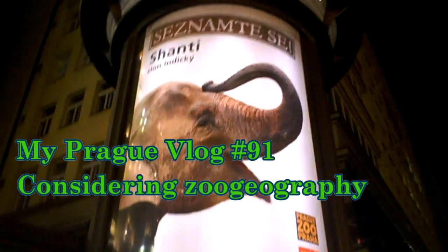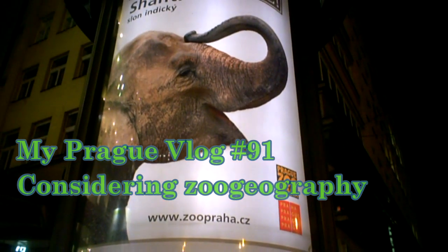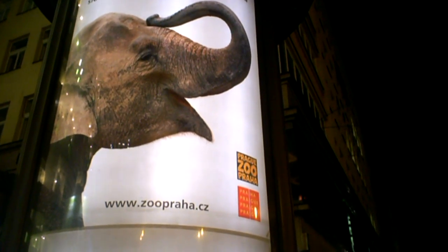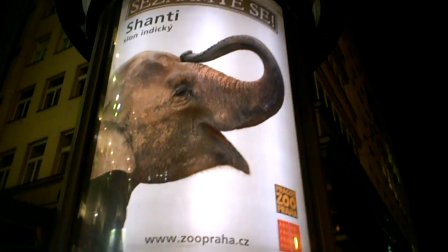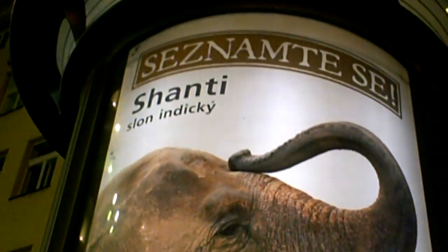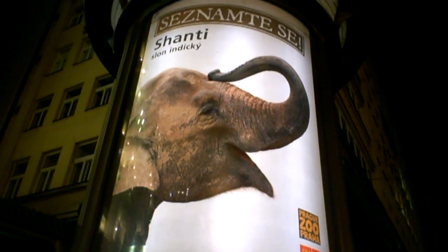Alright, so we're in Prague again, and as ever I'm amazed how often some names of animals are actually made very inventively in Czech. For example, this elephant here is actually 'slon' in Czech, so if you come across a 'shanty town' that would actually be an elephant's town.